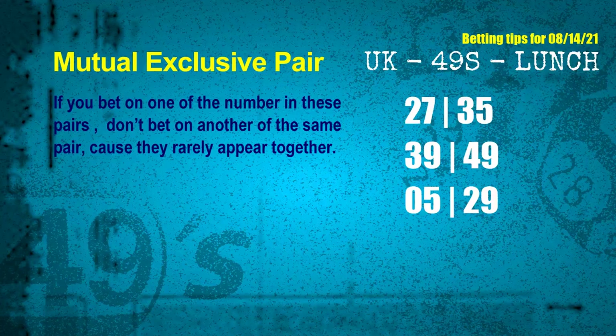These numbers in a pair both match the following ones and colors, but according to thousands of results before, they rarely appear together. This means if you bet on one of them, don't bet on the other in the same pair. The mutual-exclusive pairs for the next draw are: first pair 27 and 35, second pair 39 and 49, third pair 05 and 29.